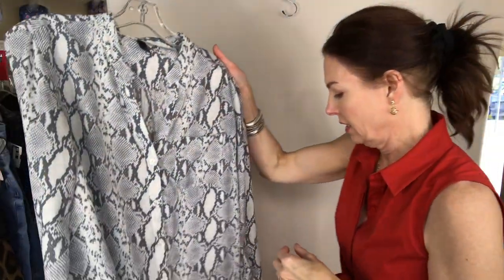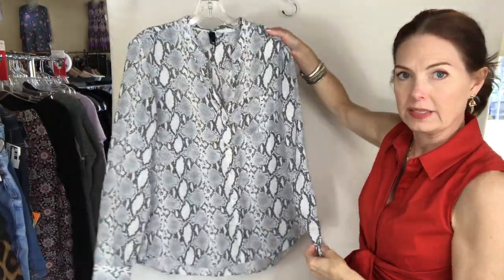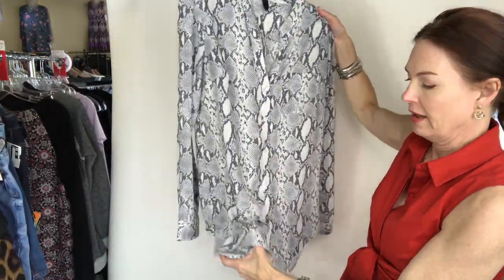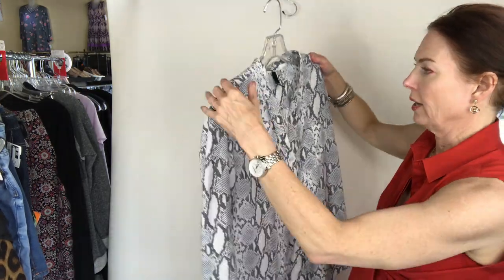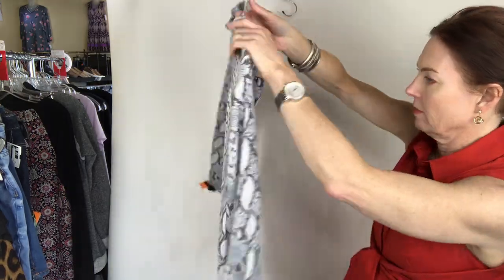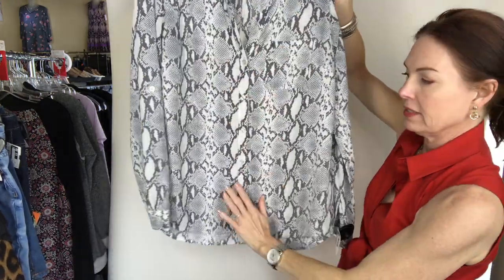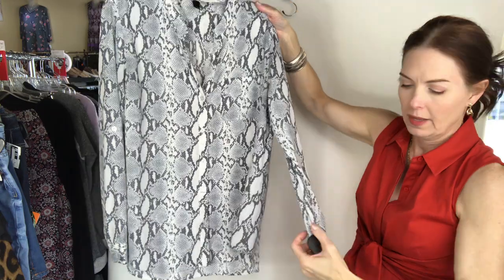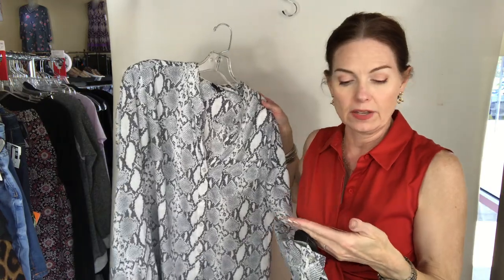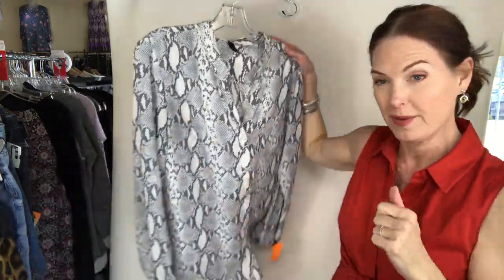I found this darling top from KUT — it's a chiffon, a heavier chiffon, snakeskin print, size large, and it buttons all the way down. It is a size large for $11. The brand is K-U-T and it's a snakeskin print.